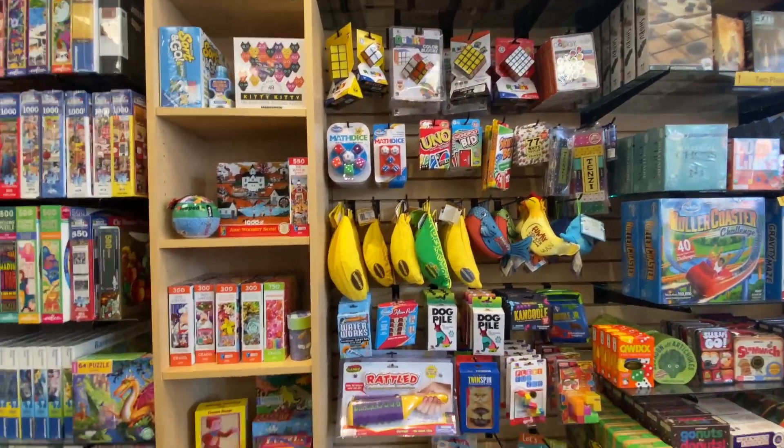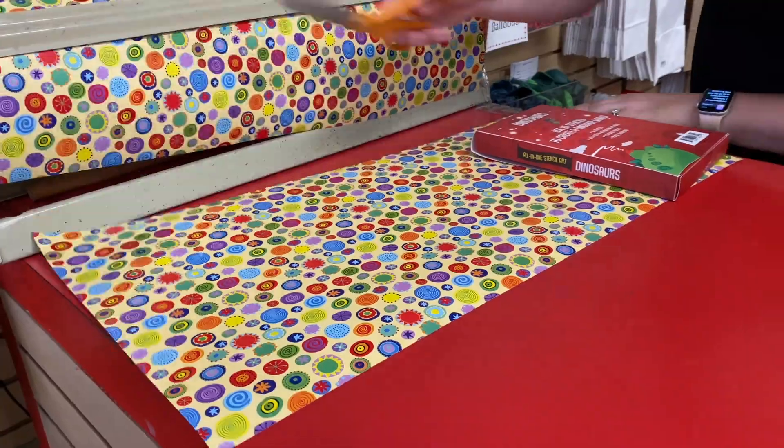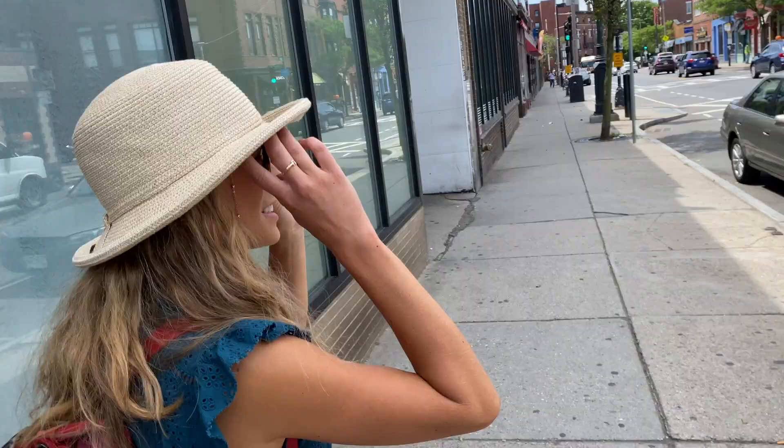We'll kick off our shopping excursion at Boing, JP's toy shop. We're celebrating a soon-to-be five-year-old and needed something special. The selection is perfection, and they do all the wrapping. So grateful for that.